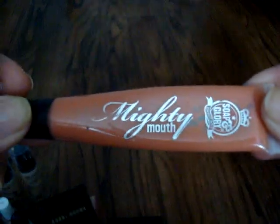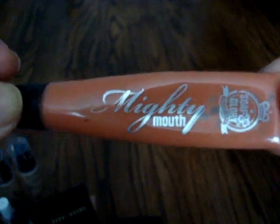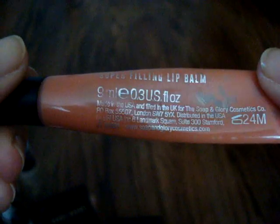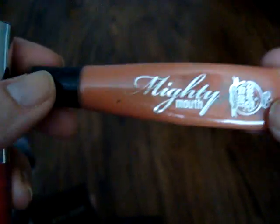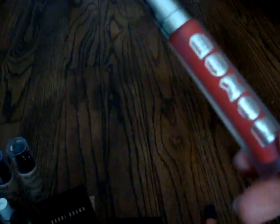I have quite a few lip products I'm getting rid of — some were in the project pan. This one I'm going to toss out: the Soap and Glory Mighty Mouth. It came as a three-step process with an exfoliator, a lip balm, and this product you put on top to smooth your lips. I'm getting rid of it because I never used this portion and it's starting to smell a bit off.